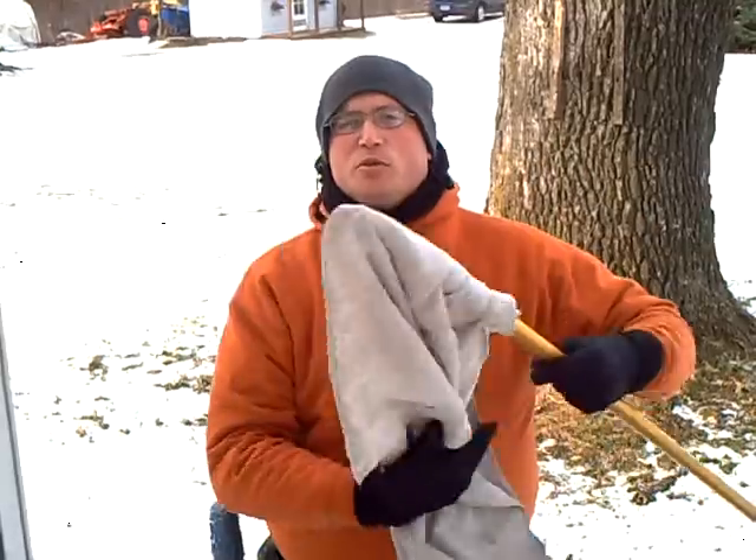Hi, it's Mr. Squeegee. Welcome to another episode of Weather or Not, brought to you by WindowCleaningResource.com. Today, as I'm cleaning some windows, it's a little chilly out as usual for our segment, but I want to talk to you briefly about layering your clothing.